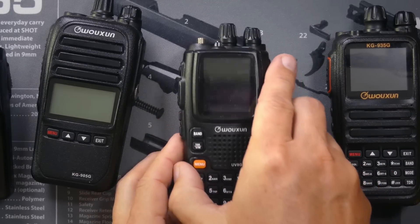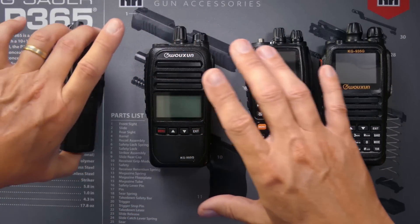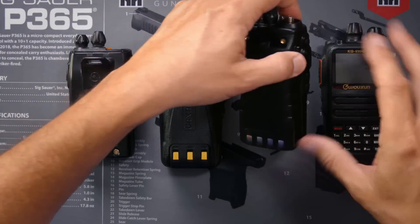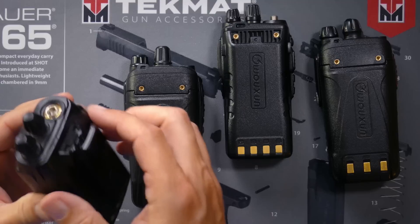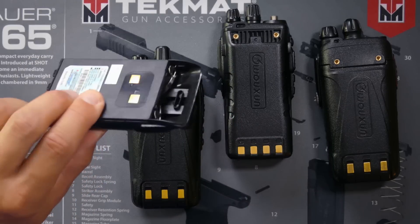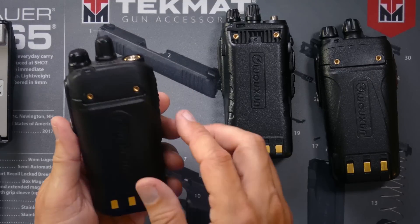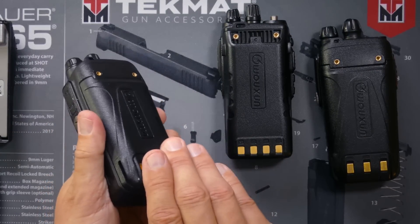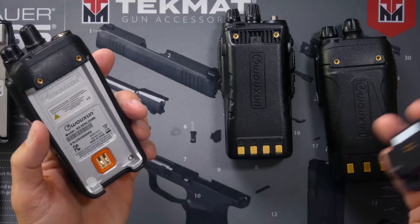Another thing you may be interested in, or at least should be aware of, is belt clips. All radios come with belt clips — it's very important if you plan to impress the chicks. But how and where that belt clip goes is very important. On the KG805G, the belt clip attaches to the battery, so when you remove the battery, the belt clip goes along with it. If you have multiple batteries, you must have multiple belt clips. Other radios have the belt clip attach independently of the battery, so when the battery is removed, the belt clip stays on. When you change the battery, you don't need additional belt clips.